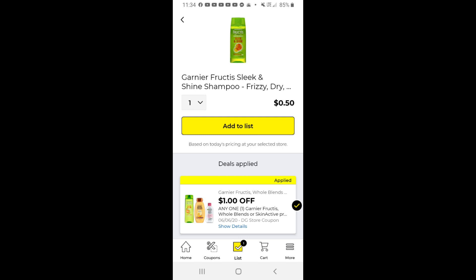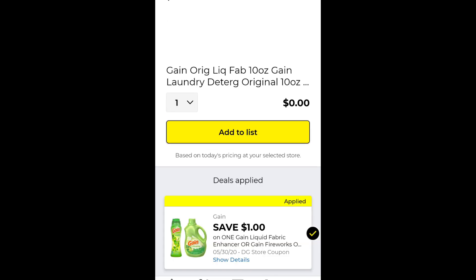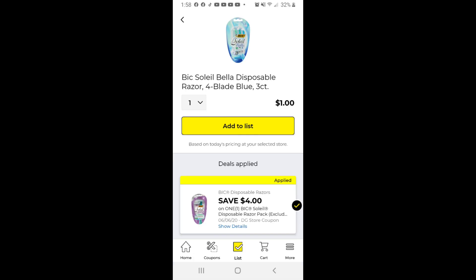This one here is the Garnier Fructis attaching for $0.50 to the smaller bottle, and of course the free Gain that we get in the dollar aisle. That's always great to use for a filler item if you don't need any. You can also use that Bic coupon if they don't have the cheaper ones to get this Bella — it makes it a dollar.